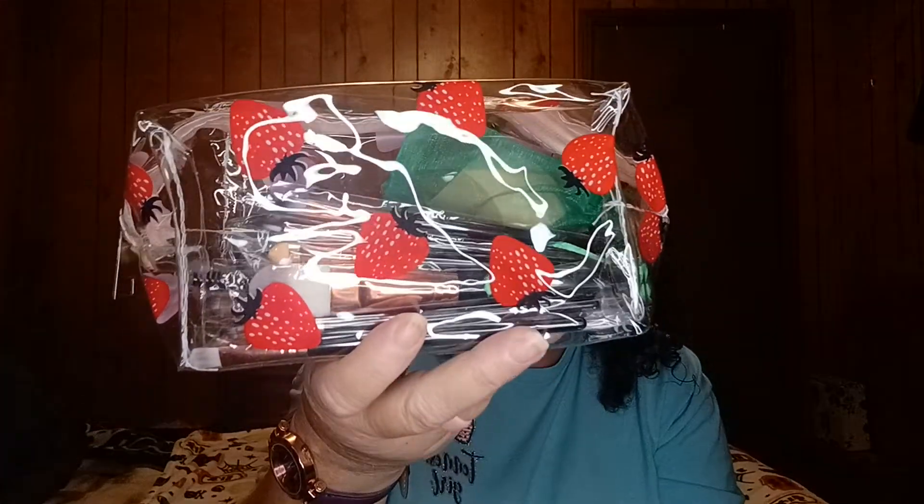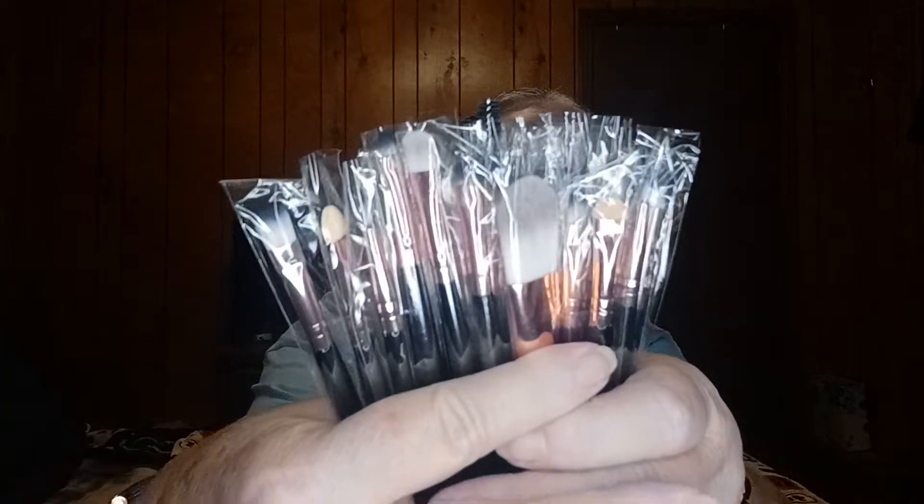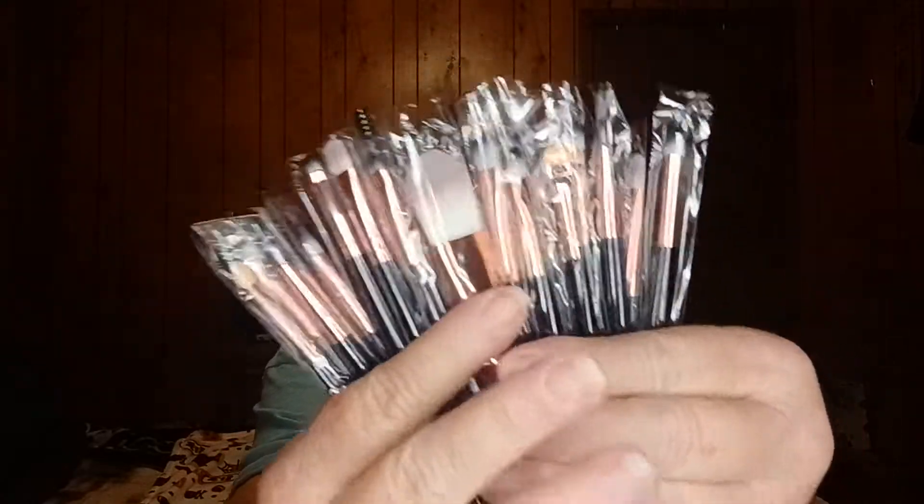Y'all, it's packed with stuff — like all kinds of brushes. And a beauty blender, I see. Oh my goodness, y'all, it has a beauty blender. Look at all these brushes! Holy cow, Chelsea — I am loving it. You are so awesome.